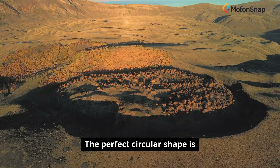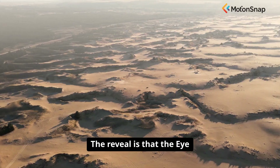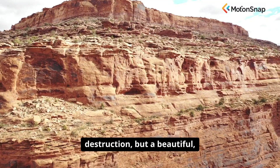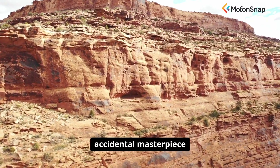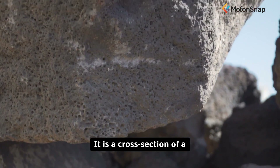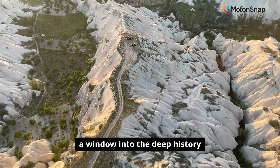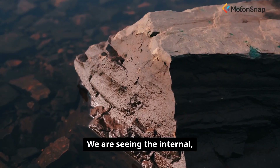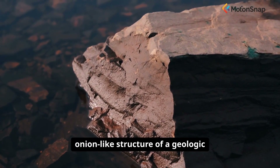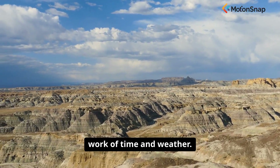The perfect circular shape is simply a result of the symmetrical nature of the original dome. The Eye of the Sahara is not a scar of destruction, but a beautiful, accidental masterpiece of creation and erosion. It is a cross-section of a massive geological formation — a window into the deep history of our planet's crust. We are seeing the internal, onion-like structure of a geologic dome, perfectly exposed at the surface by the tireless work of time and weather.